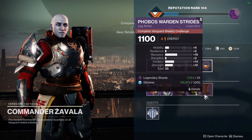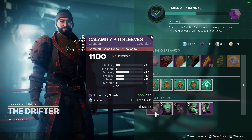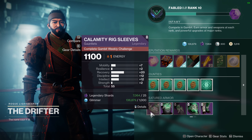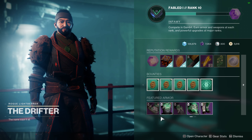Then Zavala is selling Leg Armor with a similar stat distribution. That Leg Armor has 19 recovery, 14 intellect, and 12 strength. This is similar to the last piece, but instead of decent discipline it has decent intellect for faster supers. Finally, the Drifter is selling hunter gauntlets with 20 recovery, 12 discipline, and 12 intellect. This one is very similar to the warlock gauntlets mentioned earlier.